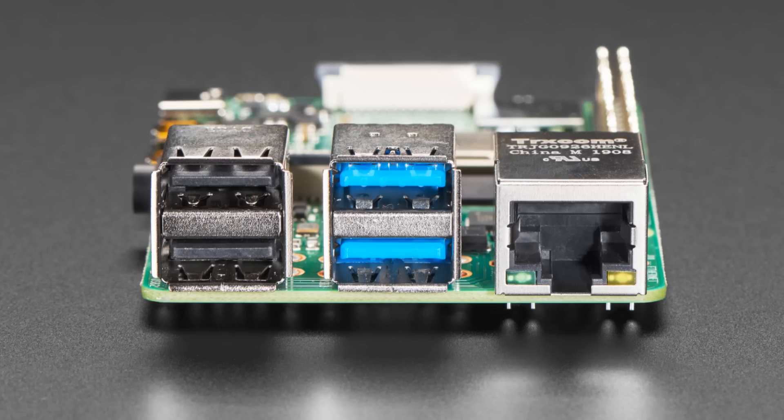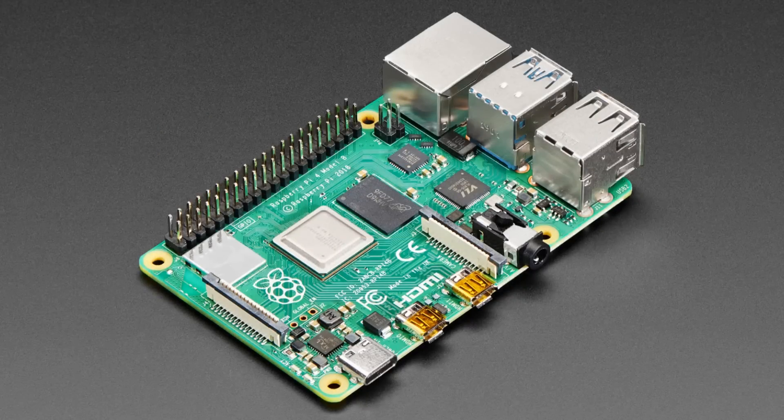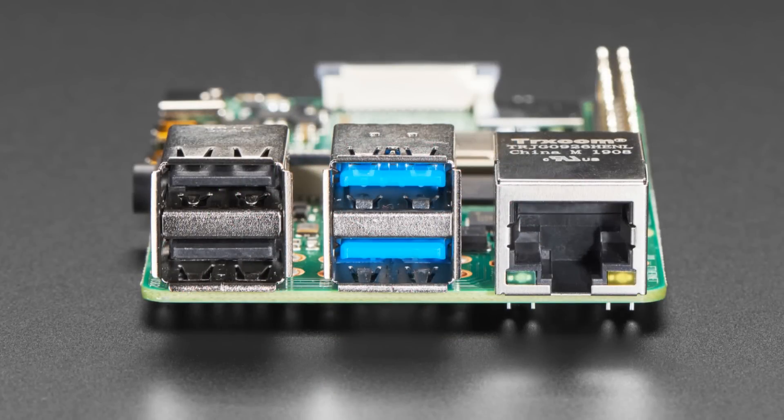You'll pay a little more, but you can get up to 4 GB. If you look at those USB ports, you'll notice two of them are blue — those are USB 3 ports. Super fast, speedy USB 3. If you want to connect an external hard drive, it'll be USB 3 speeds. Then you still have two USB 2 ports as well.